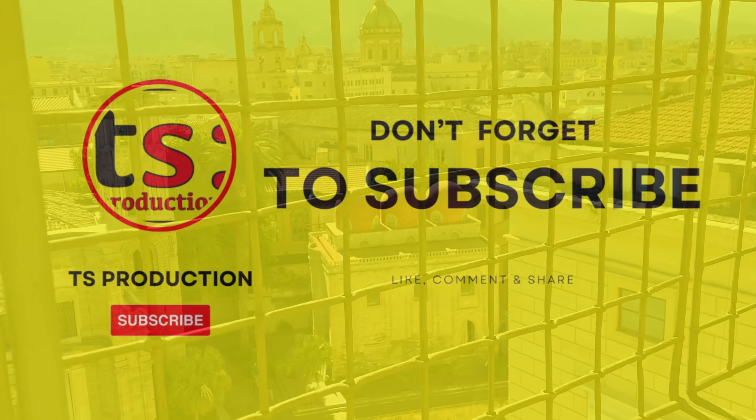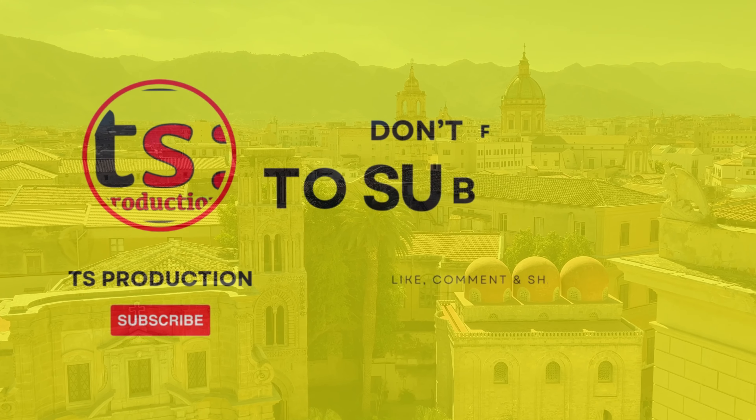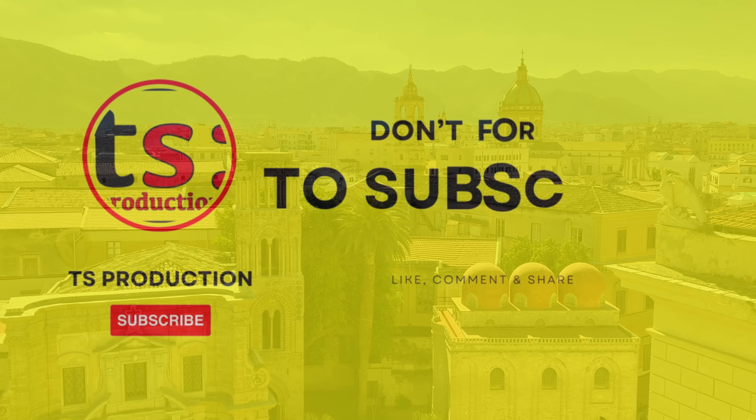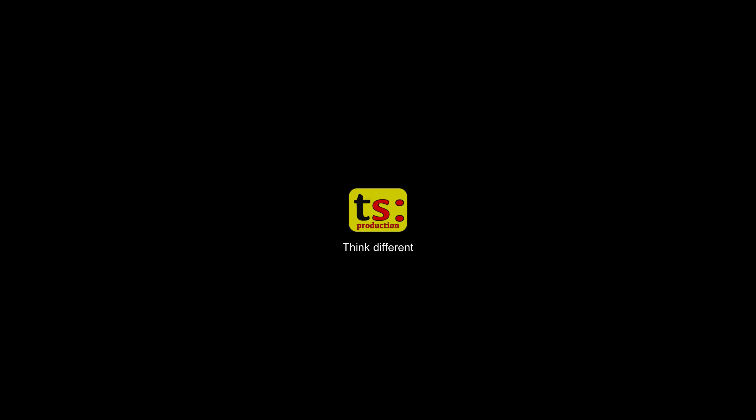If you have any doubts or questions, write in the comments below and we will answer you as soon as possible. Help us grow by liking and subscribing to our channel. Thank you and see you at the next video.